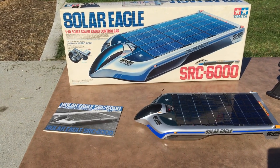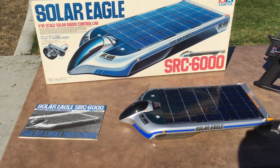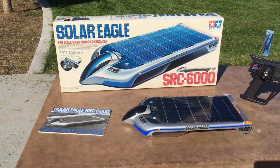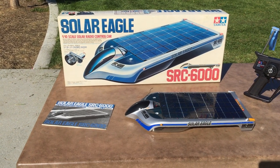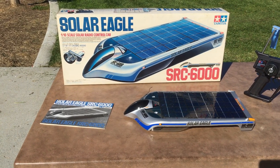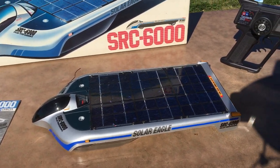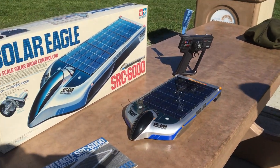Thanks so much Dean for this opportunity. As Dean mentioned, this is a Solar Eagle SRC 6000, and obviously from the name it's a solar power car. Let's dive into a little of the story behind this — things I found about this model. It was actually built in 1992, and Tamiya had an educational line back then. This is just an assumption of what I think the story behind this particular model is.